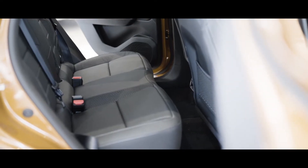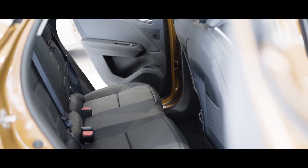For rear passengers, you have plenty of room which can comfortably seat three adults with generous leg and headroom.